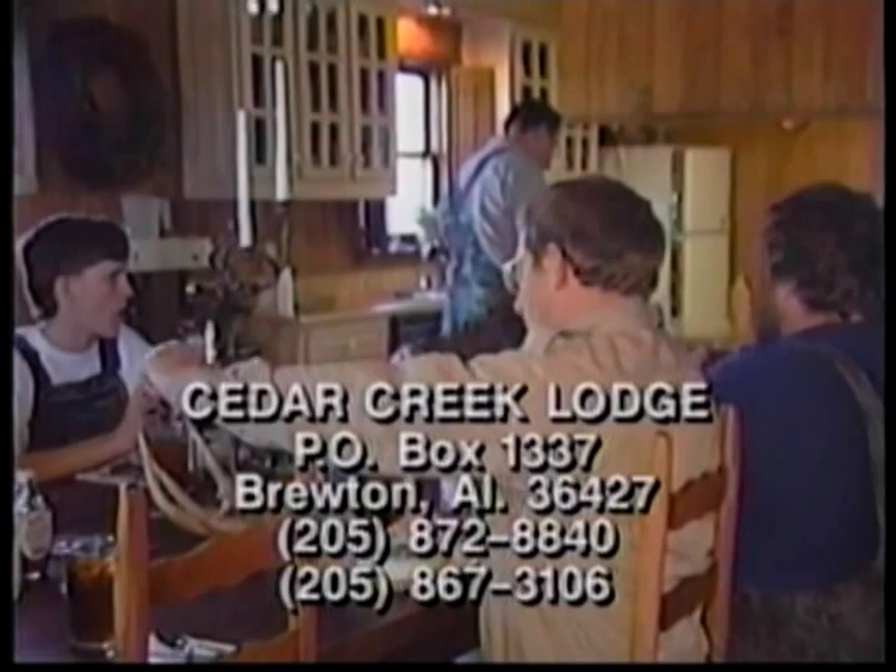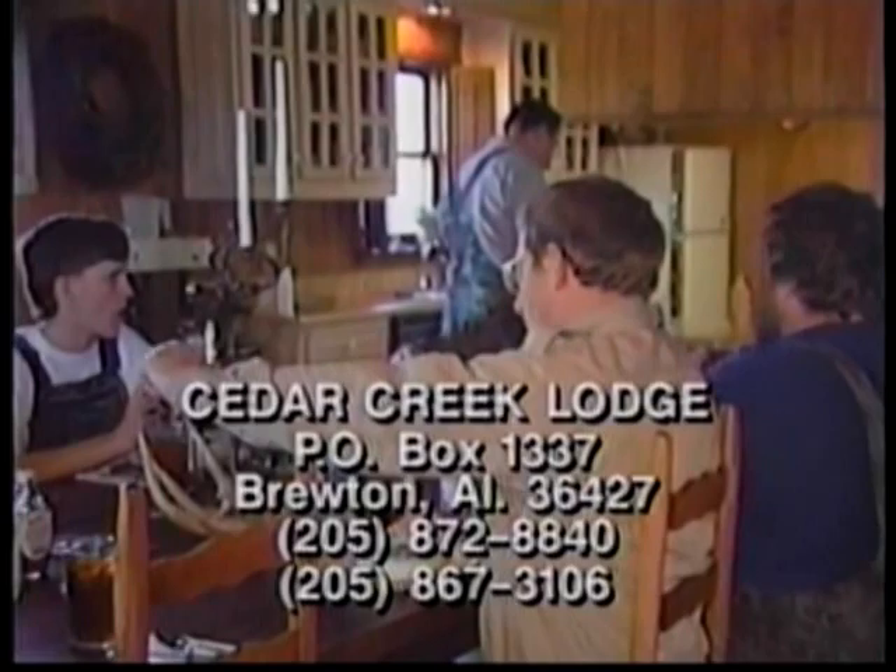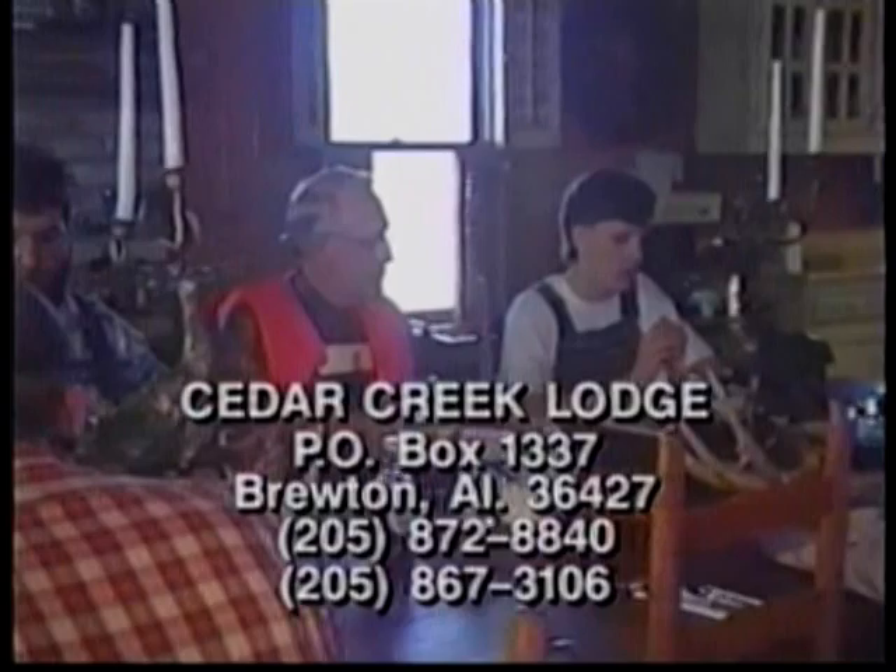The food at Cedar Creek Lodge is one of the reasons the folks that come keep coming back, Sherry. I've eaten a lot of your meals — been out all day deer hunting, turkey hunting, quail hunting — you need good food, and you've got it here.